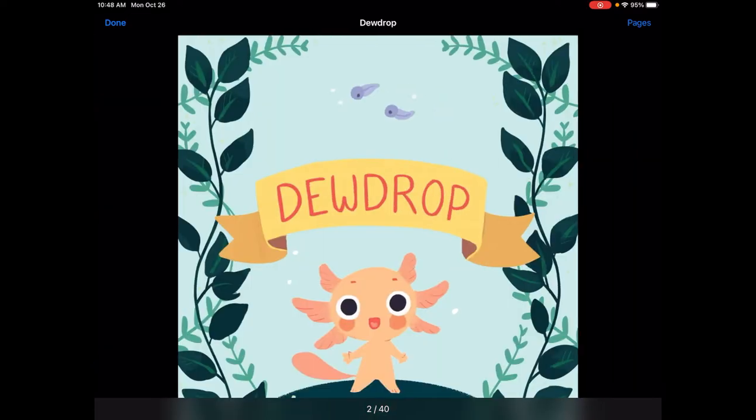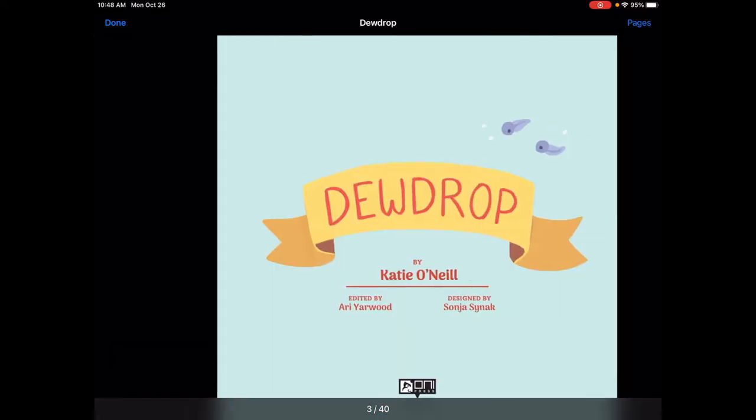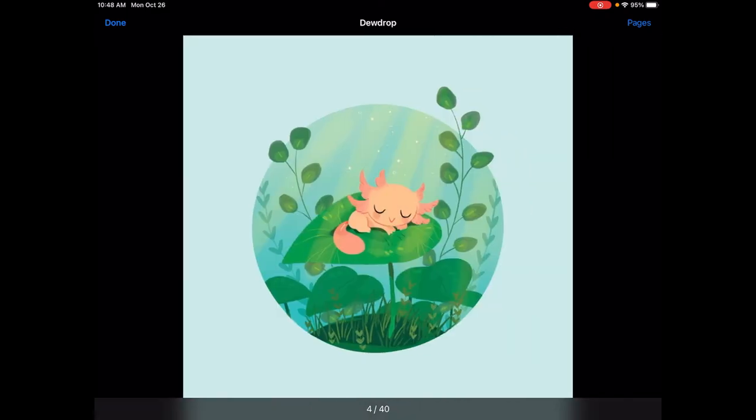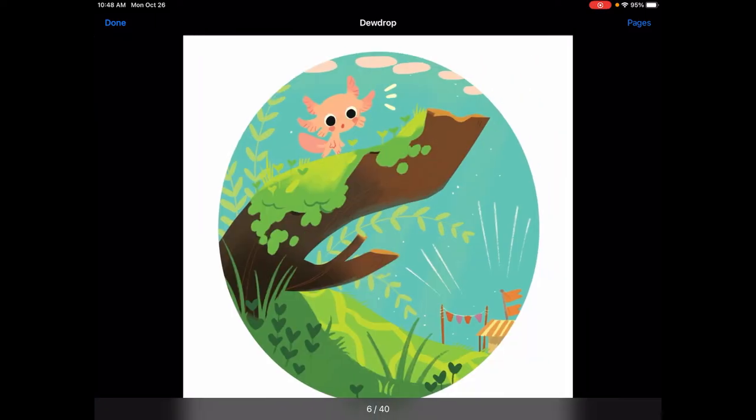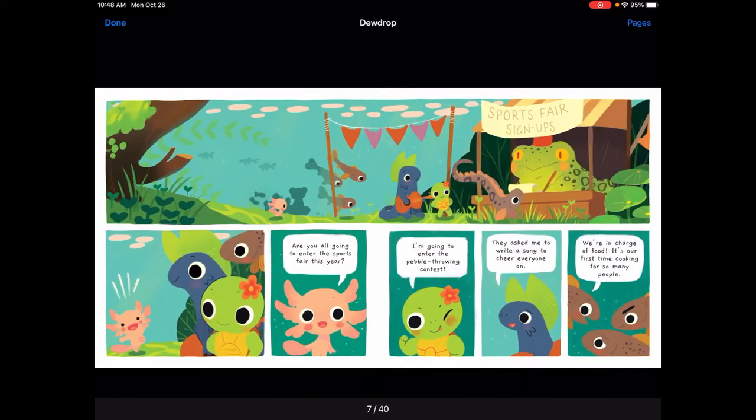Dewdrop is a little axolotl, and you can see Dewdrop is taking a little nap. But Dewdrop is awakened — you can see the little lines down in the bottom right-hand corner. It looks like there's some noise that has woken him up. Looks like there are sports fair signups, so that must be what the noise is. And this makes Dewdrop very excited — you can see the lines above him.